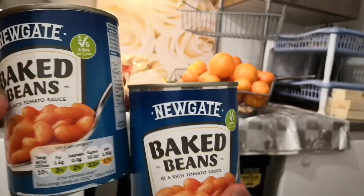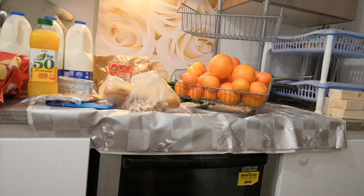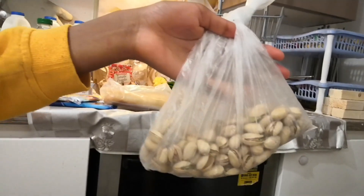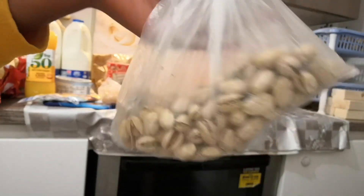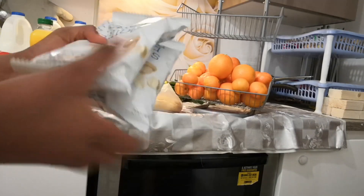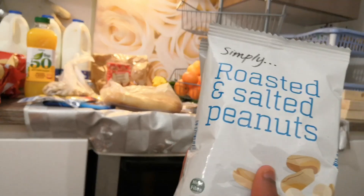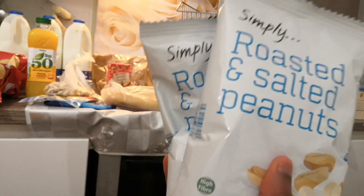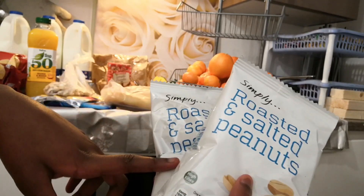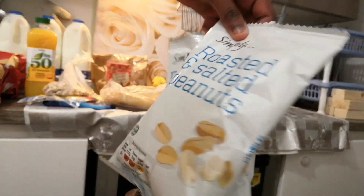We also got pistachios - my husband thought they were a bit expensive at one pound 87. We normally buy different nuts. We stock up on the roasted and salted peanuts, which are cheap but very very good quality. These are simply roasted and salted peanuts - a very healthy snack you can have with tea, at breakfast, or snacking in between meals.